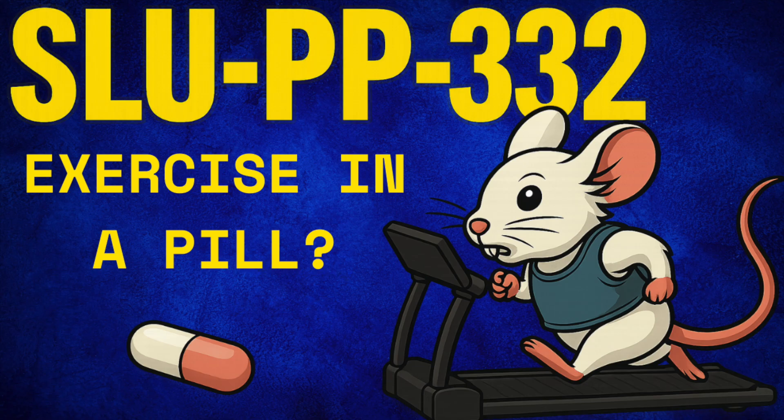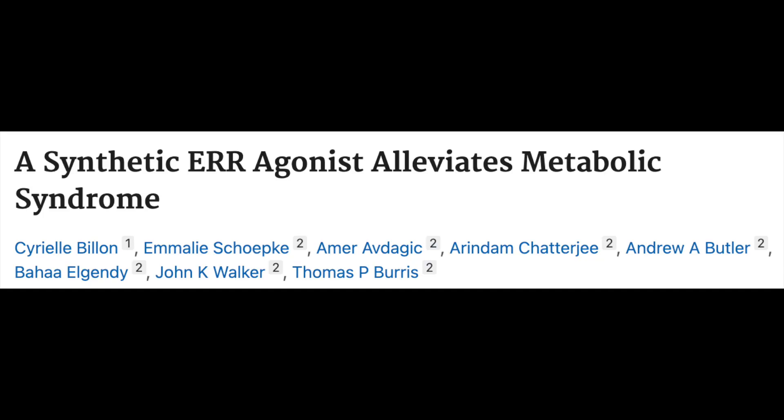SLUPP-332 is a synthetic agonist of ERRs alpha, beta, and gamma. Hence, it's known as a pan-ERR agonist, referring to all of the isoforms. It's thought to intermingle within cardiovascular and metabolic health.